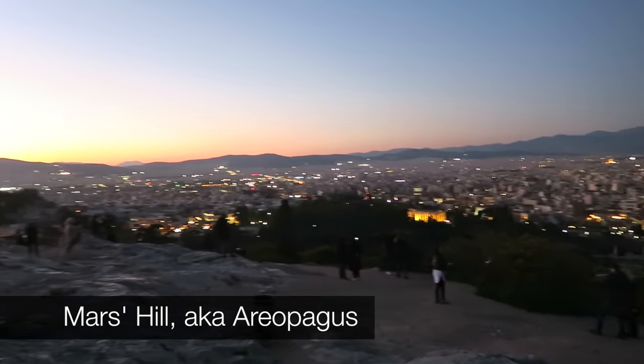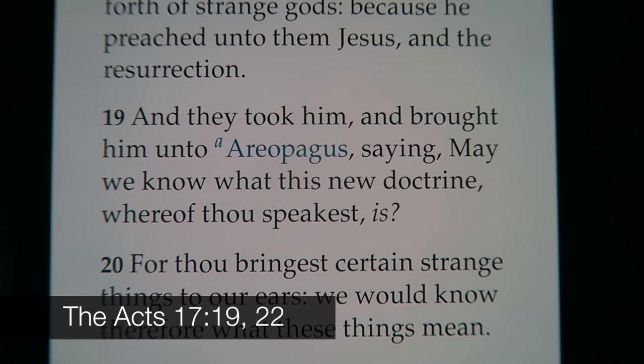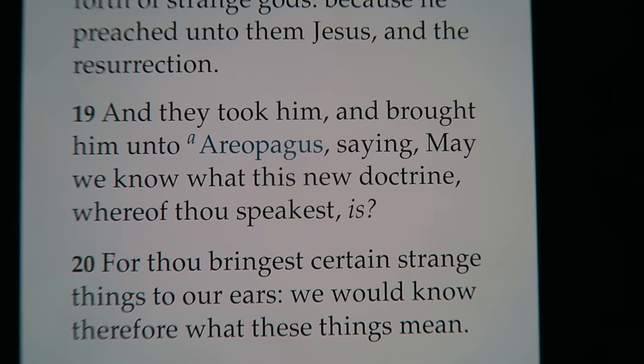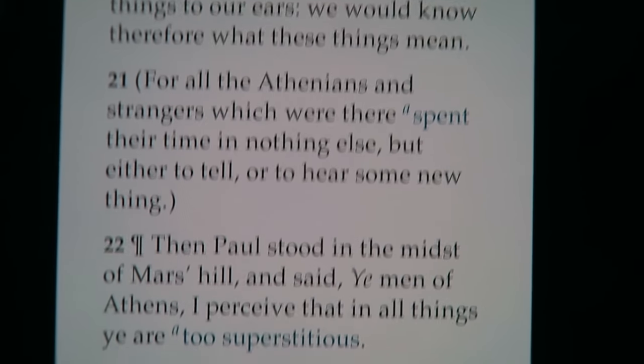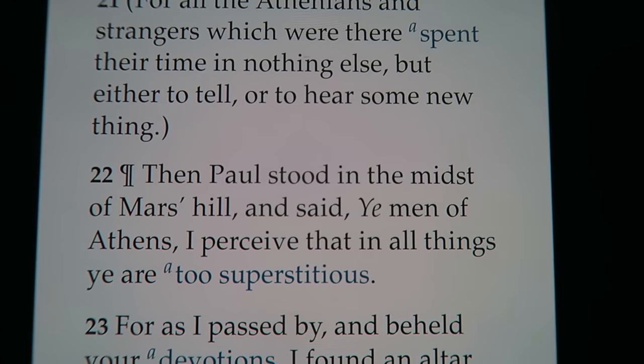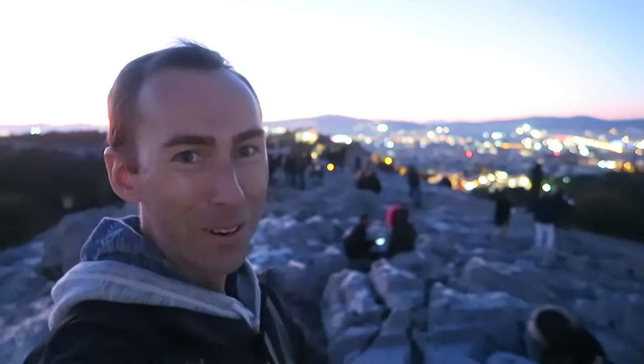So we come back up to Mars Hill, which is actually called Areopagus Hill — Mars Hill was just a nickname. This hill is actually mentioned in the New Testament in the Bible. They took him and brought him to the Areopagus saying, 'May we know what this new doctrine is?' And Paul stood in the midst of Mars Hill and said, 'Ye men of Athens, I perceive that in all things ye are too superstitious.' He goes on to preach about the unknown God and declares that we are the offspring of God. And he was standing right here on this hill — Paul was right here. How cool is that?